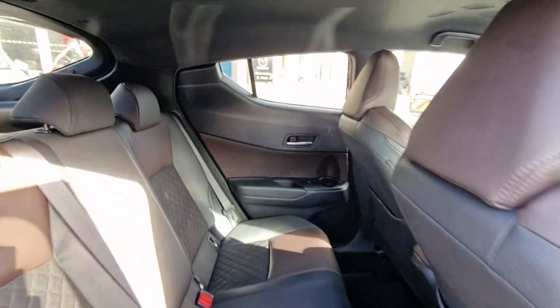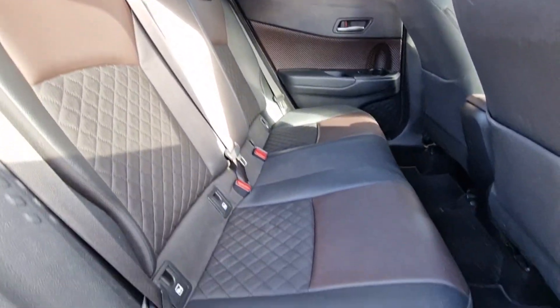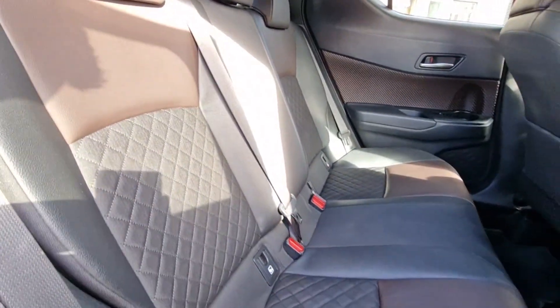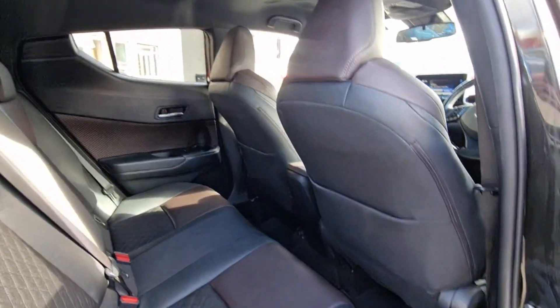Look at this interior — half leather, half cloth, quilted. We've got the brown over grey colour scheme. Isofix anchor points and really nice sporting-looking front seats there as well.